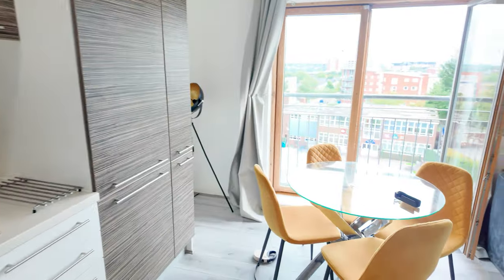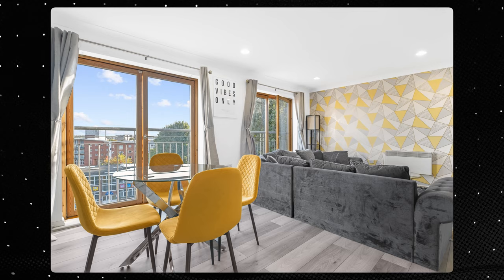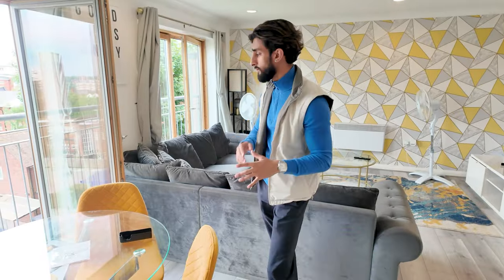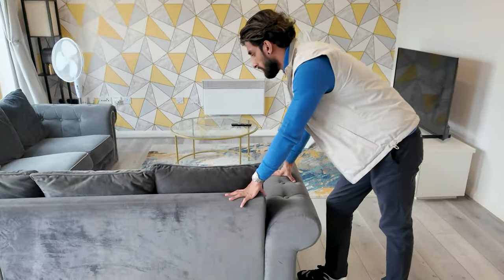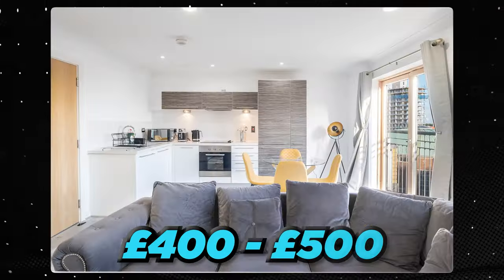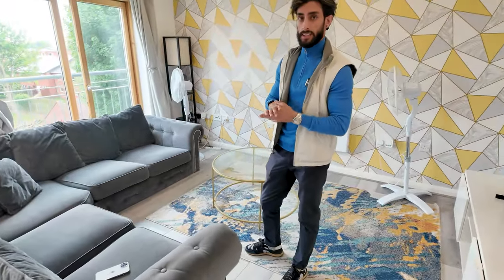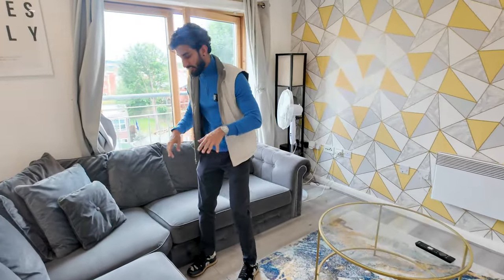You've got the dining area here. I like to have themes across all my properties — this one we've gone for a gray and yellow theme, so you've got bits of gray and yellow going on. This sofa is actually from Facebook Marketplace and it's massive. I bought it for around £400-£500, which is insane because this sofa would have cost at least a grand new. The thing I love about it is how soft it is.